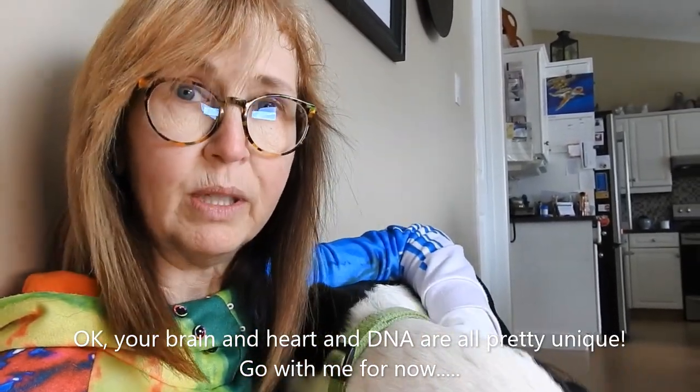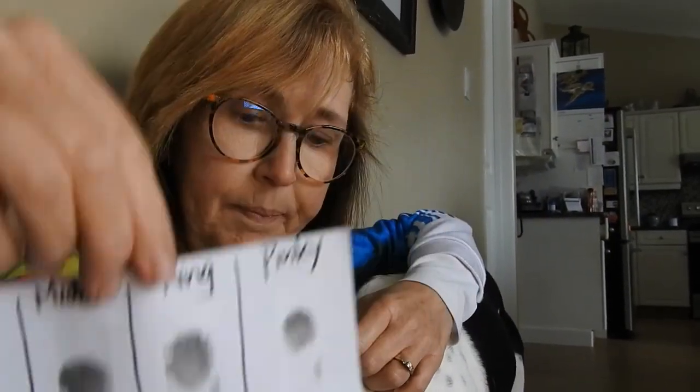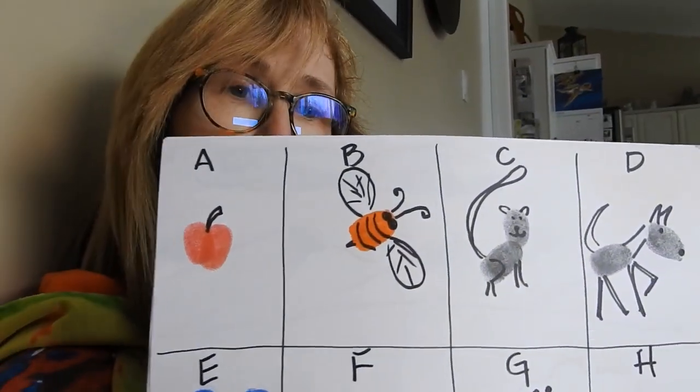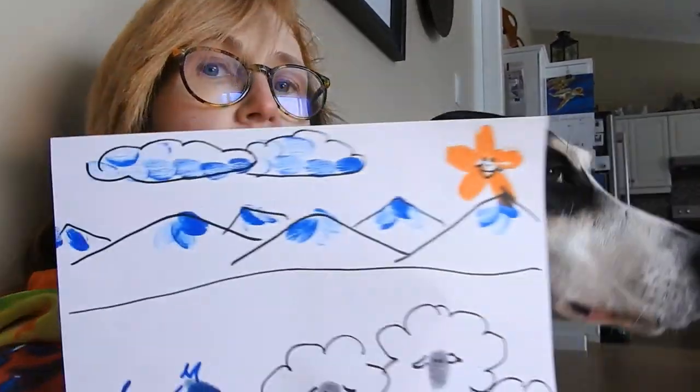So once we take our fingerprints today and look at what makes them identifiable, we're going to make some art — some fingerprint art just for fun. You could do the alphabet. You could make a scene.